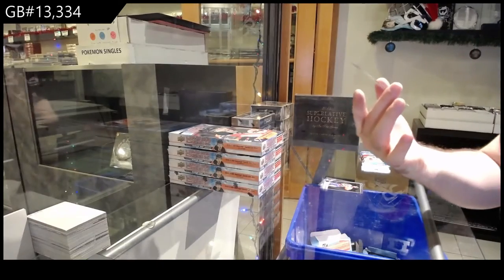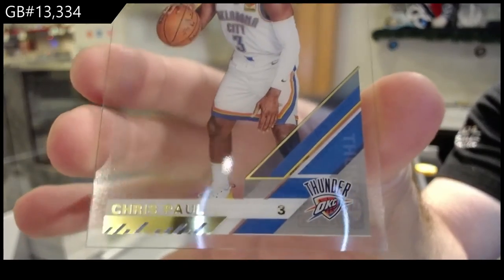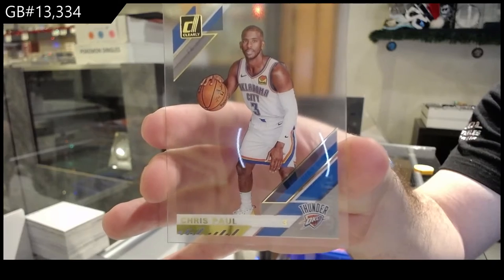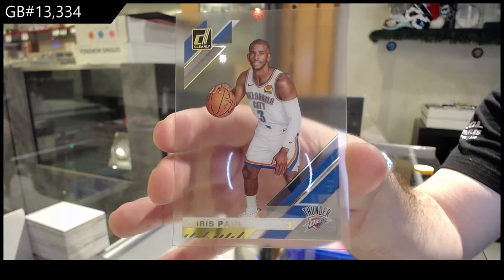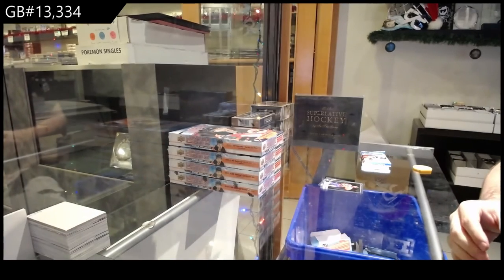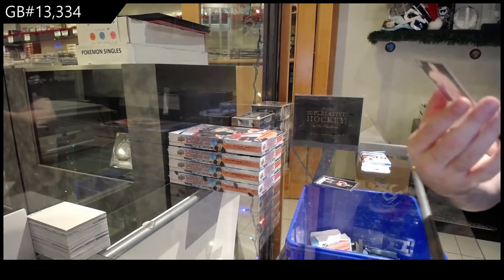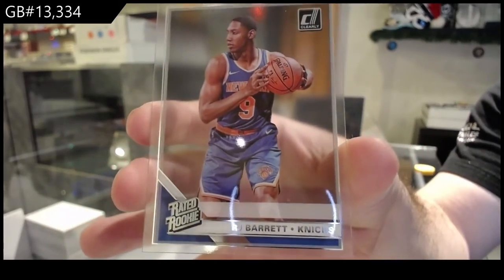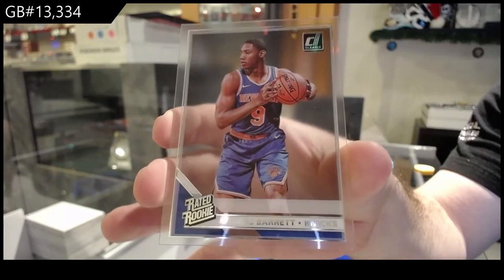We've got a gold of Chris Paul for the Thunder, OKC. Not going to lie, he looks very small in that photo. Gold. We've got for the Knicks, RJ Barrett.